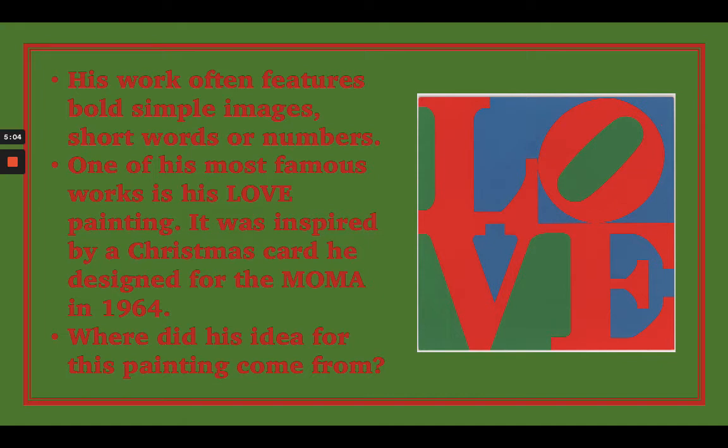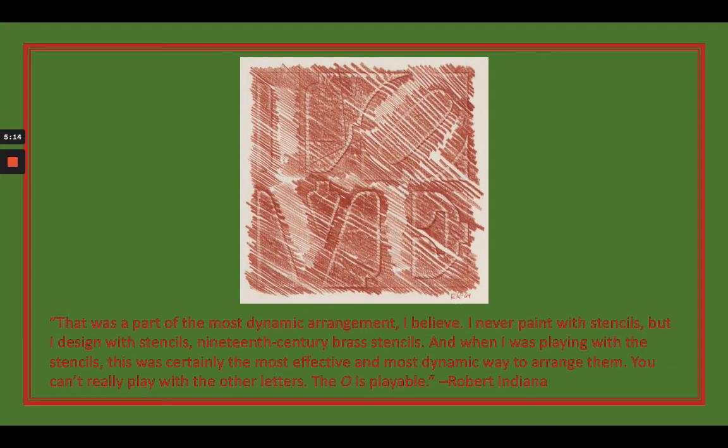So he drew on things from his childhood to inspire this particular painting. I came across a sketch that he did, and he wrote: 'This was part of the most dramatic arrangement, I believe. I never paint with stencils, but I design with stencils — 19th century brass stencils. And when I was playing with the stencils, this was certainly the most effective and most dynamic way to arrange them. You can't really play with the other letters. The O is playable.' So he used stencils to make the letters, similar in style to the stencils you may have seen.